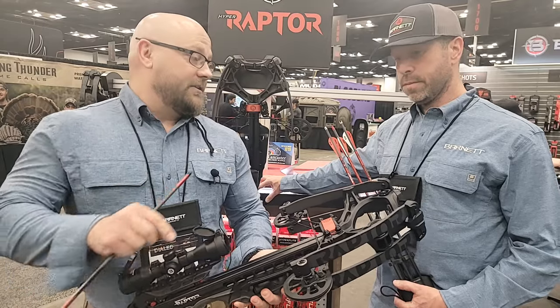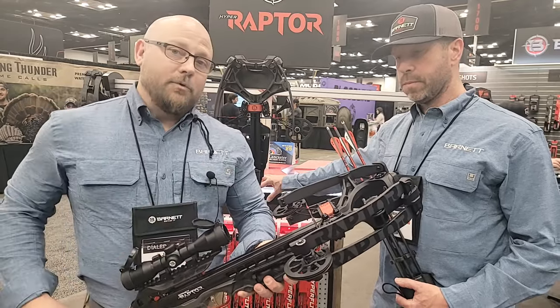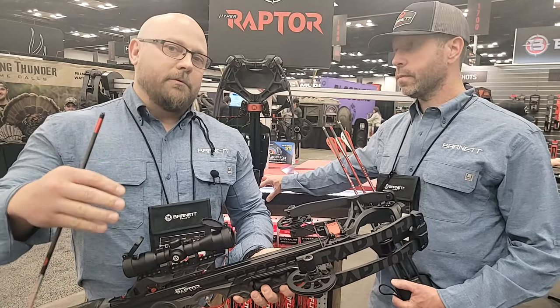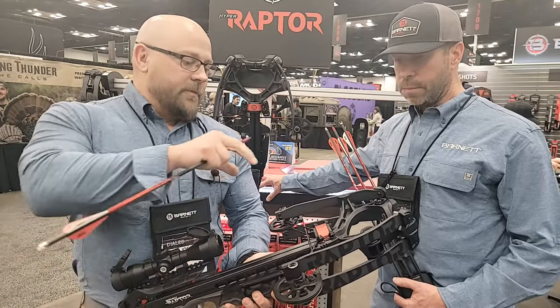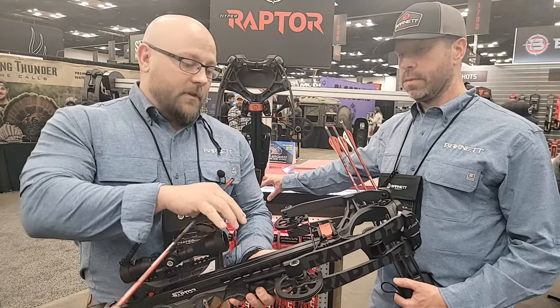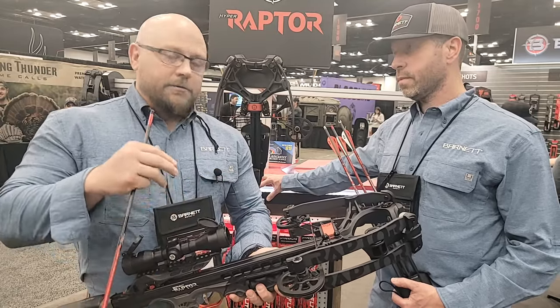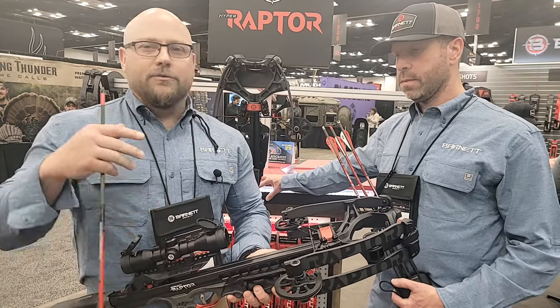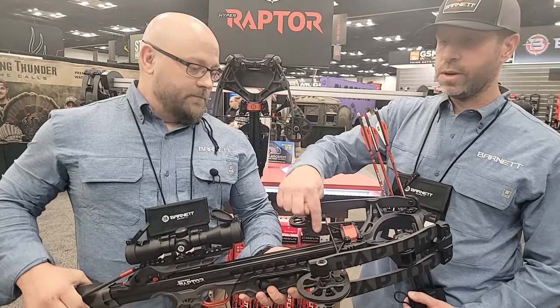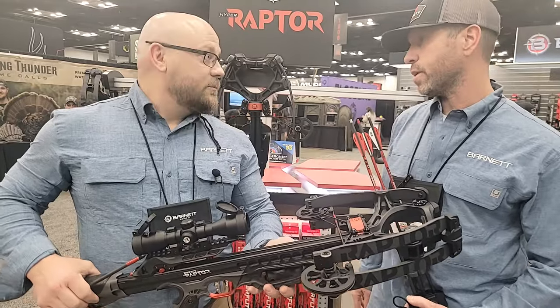It is loaded with features and benefits. We've got our patented step-through riser, which allows us to have the shorter profile while maintaining the performance of our Hyperflight Arrow. Patent pending Halo cable cam system, portal cam system — just packed with power, no cam lean. You don't lose any efficiency in the draw curve. Just performance — no strings that go beneath the pipe track.